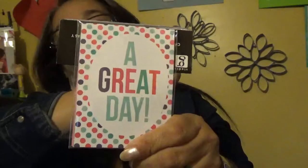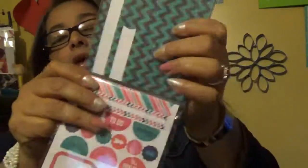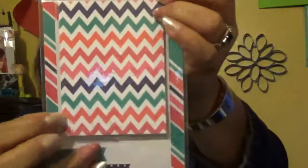It says 'A Great Day' in the back, and 'This Is Why I Think You're the Best — Thank You.' It has a nice design in the back, plus I love the to-do section and the flags. It says 'Smile,' 'Love the Good Stuff,' 'Love,' and 'Remember.' I love this — it's really nice. And I got these other ones — look at how cute these colors are.